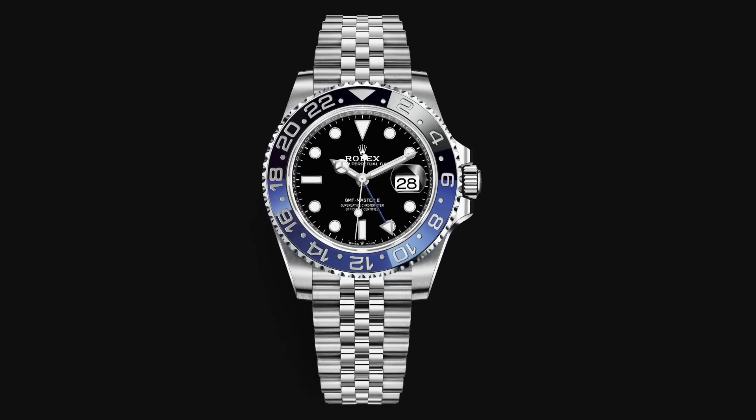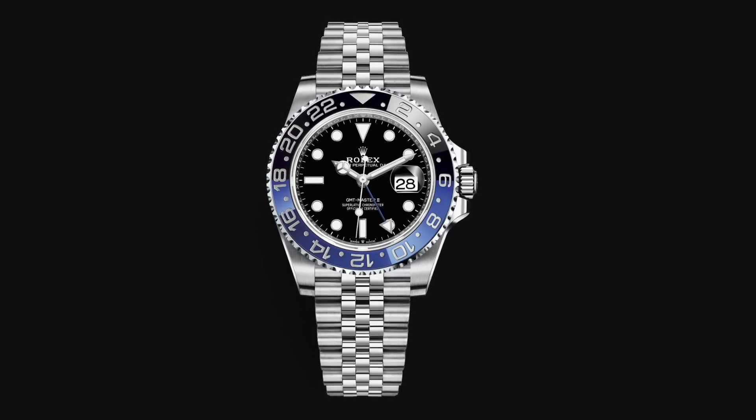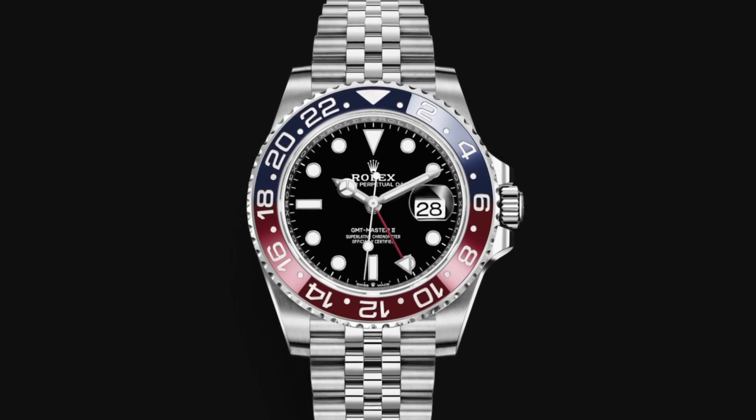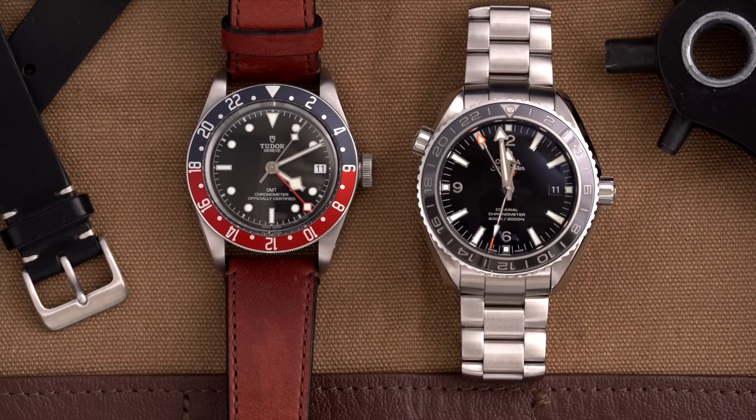When thinking about the most coveted GMT sports watches in the world, the GMT Master completely dominates. But with wait lists longer than a typical Kardashian marriage and the insane asking prices on the secondary market, many have been forced to look elsewhere. Today I have two great options: the Tudor Black Bay GMT and the Omega Planet Ocean GMT.